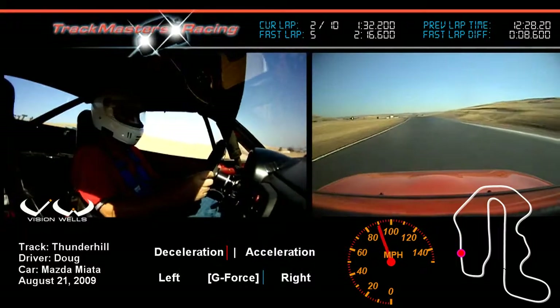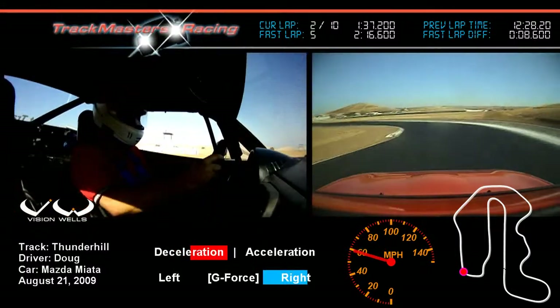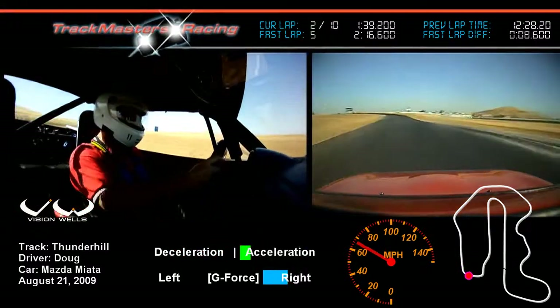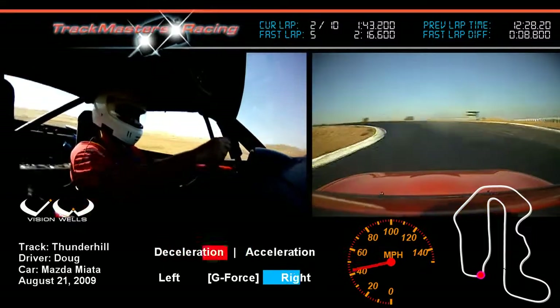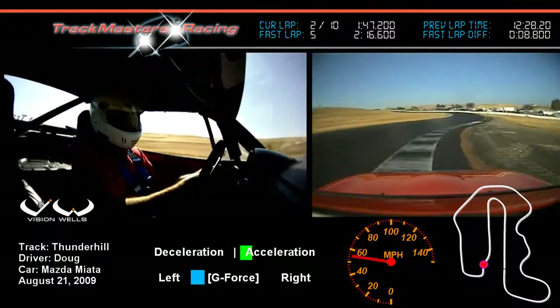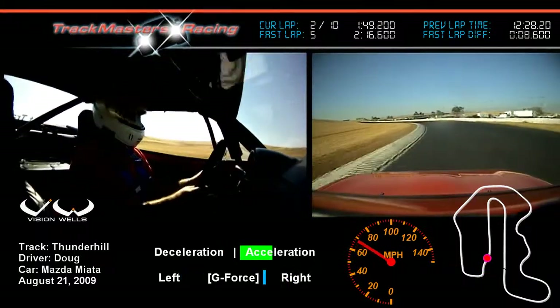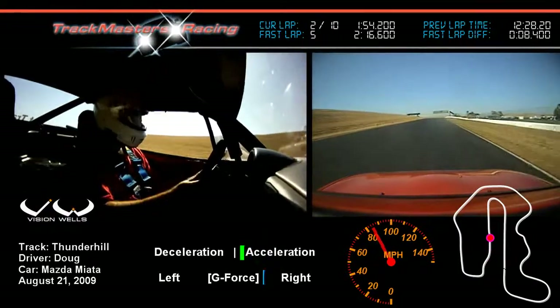Let the car drift all the way out and don't scrub off any speed where it's not necessary. This is turn 10, fairly high speed — you can stay in the throttle, just a quick downshift. Turn 11 and 12 is the little S-section back here. Into what we're coming through now is turn 13 — use the whole track to maintain speed.